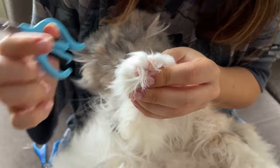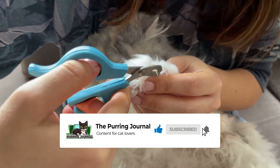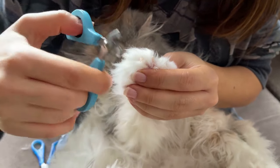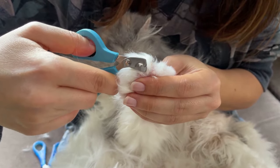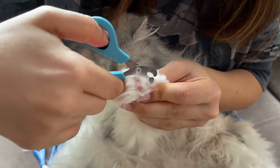Some cats even learn to enjoy getting their nails clipped. In this video, we're going to explain everything you need to know before and after picking up the clippers. Now let's go through the complete guide on how to safely cut your cat's nails.